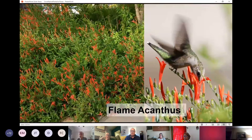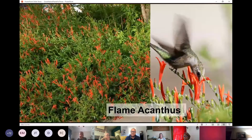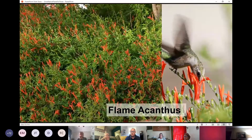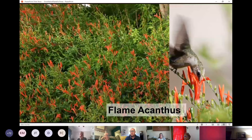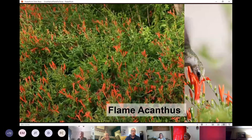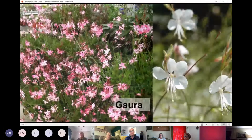Flamacanthus is a deciduous shrub that loses its leaves and dies back but grows very vigorously every year. Its other name is hummingbird bush for its propensity to attract hummingbirds with its deeply-throated red flowers that bloom throughout the summer.